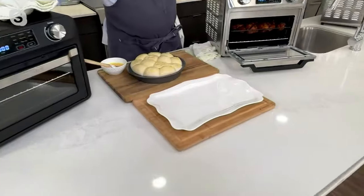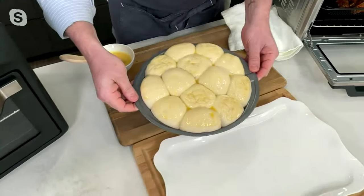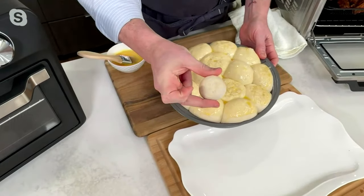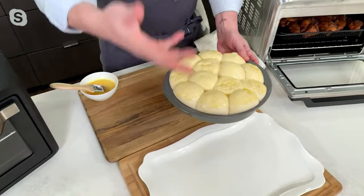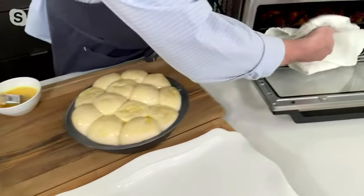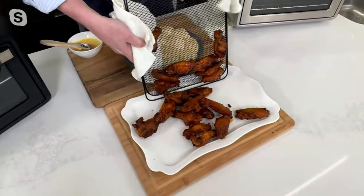Jeremy has lots of great examples to get through. He's got rolls that have been proofing — they started off small, you put them in, hit proof, and it creates the perfect environment to rise your bread or sourdough. He's going to bake those. But first, here's the air fryer — he did some wings. This is hot, and what he loves is that the basket is nonstick.